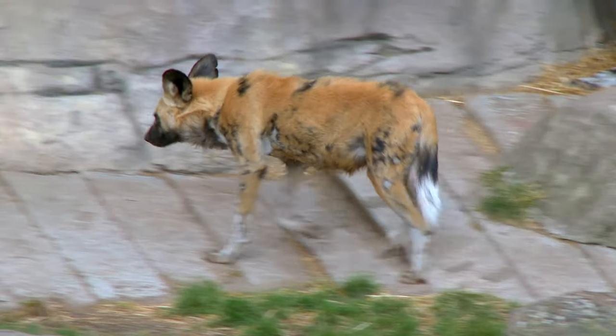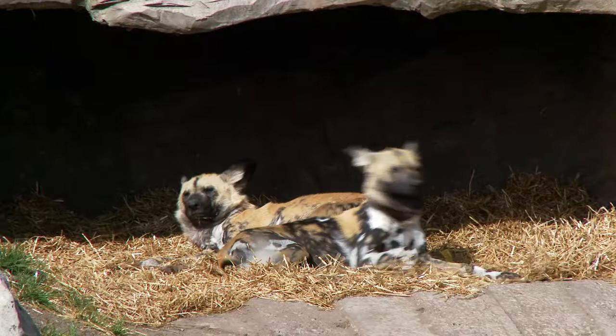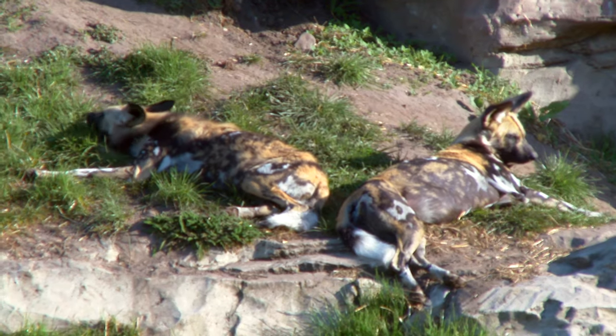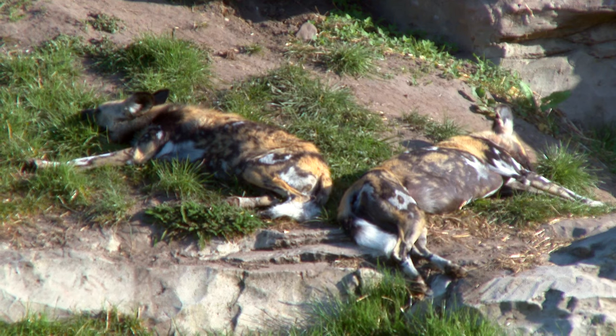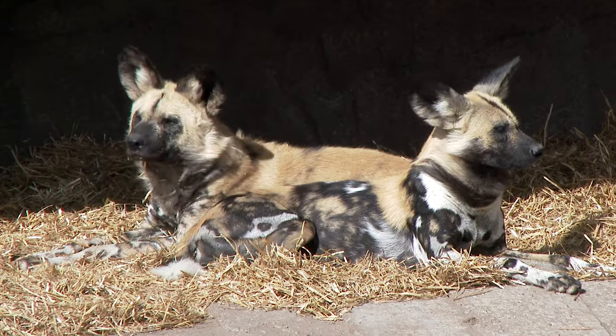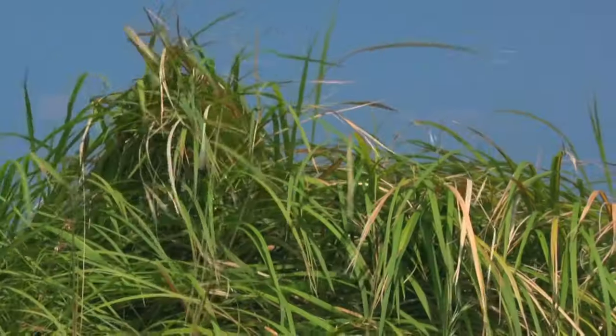They rarely cross paths with other packs to breed. Once fed, they will find a quiet spot to rest — this helps them to digest their food. But don't be fooled by their sleep; they are always alert and on guard. Their large round ears can pick up sounds from great distances, and they can easily hear anything that approaches.